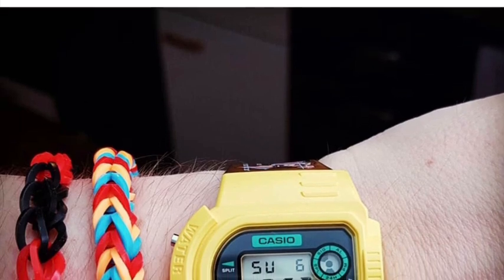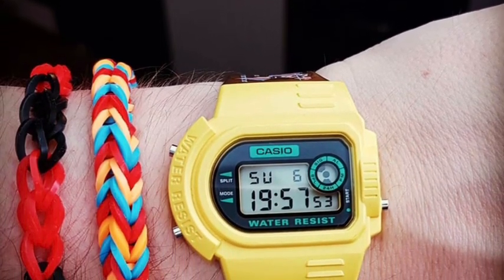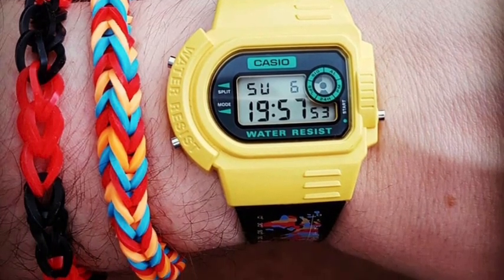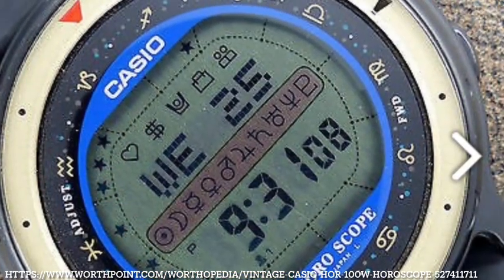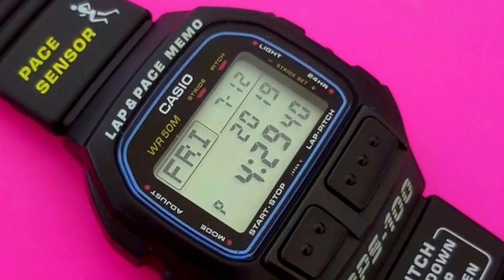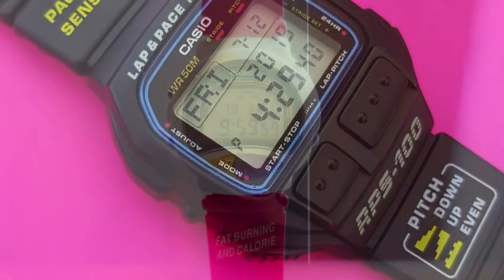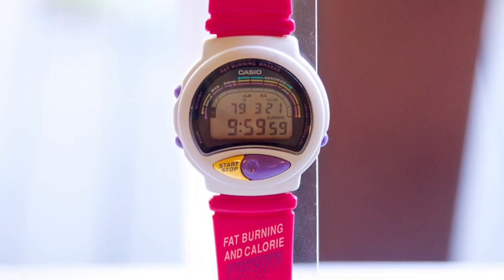Some other 1993 oddities I wanted to mention in passing were the weird, almost car-tire-looking NF11, ably modelled by one of my favourite Instagram accounts Hitmix, this horoscope model, and this clean-looking pace sensor that combines databank functionality and pace runner functions. And finally, this very aerobic instructor-looking fat-burning watch.